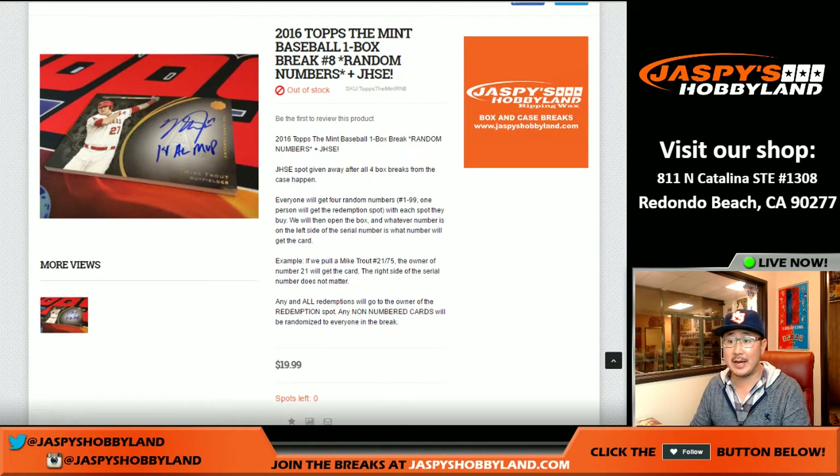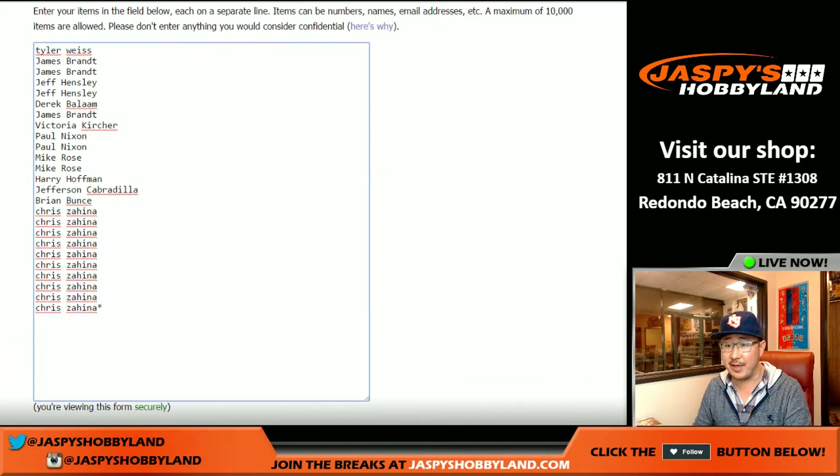Good evening, everyone. Joe for Jaspi's Hobbyland here, doing our last box of the case of 2016 Topps Stadium Club baseball. It's a one-box random number break, number eight. In a separate video there'll be the randomizer for the Jaspi's holiday season extravaganza, taking the folks from the last four breaks and putting all into one big randomizer. So check out the other video for that. This is just for the one-box break number eight.